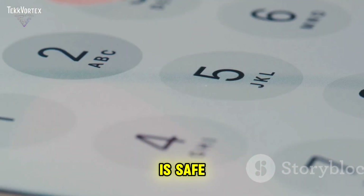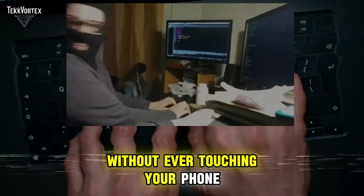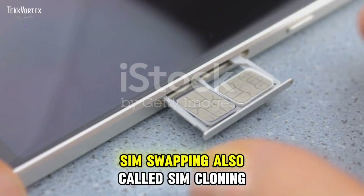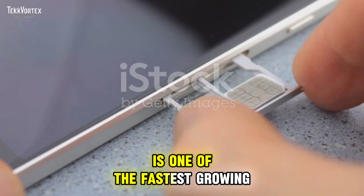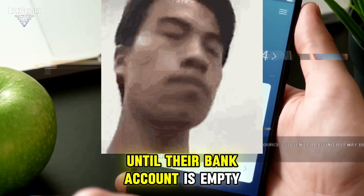You might think your phone number is safe, but what if I told you that hackers could steal your SIM card without ever touching your phone? SIM swapping, also called SIM cloning, is one of the fastest growing cyber threats, and most people don't even know it's happening until their bank account is empty.